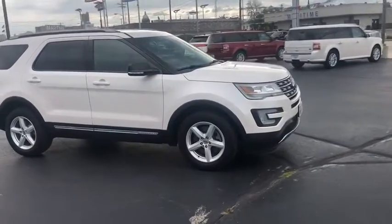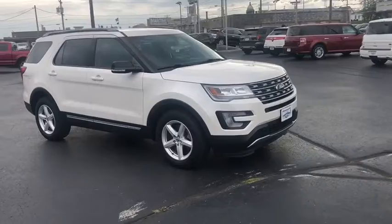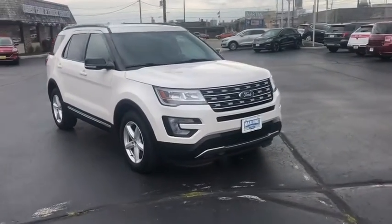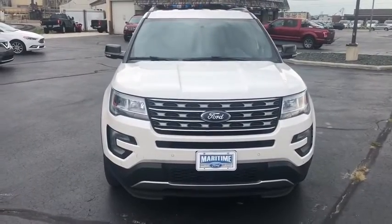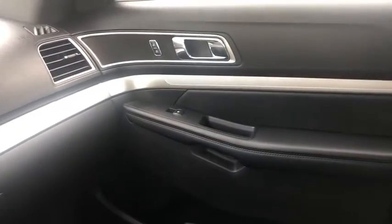Power steering, four-wheel drive, aluminum wheels, four-wheel disc brakes, keyless start, floor mats, cruise control, AM-FM stereo radio, rear defrost. Come take a test drive today.